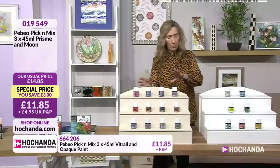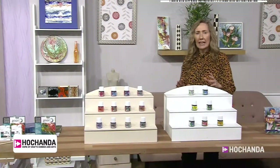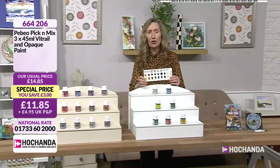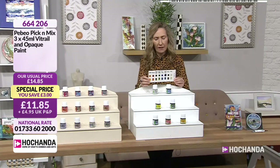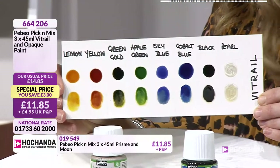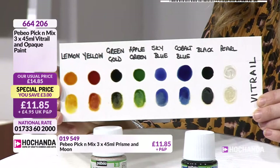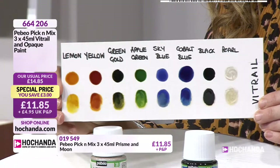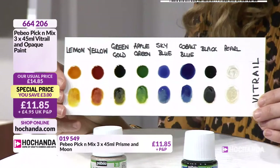The thing about the vitrails is they are transparent, apart from the pearl which has an opaque pearlescence. You can pick and mix across the board with all of these amazing colours, depending on the effects you want to achieve. I would have a mixture of several of each. The vitrail colours include: lemon, yellow, green, gold, apple green, sky blue, cobalt blue, black, and the pearl.